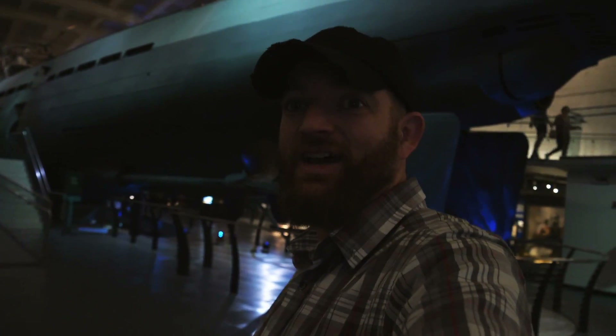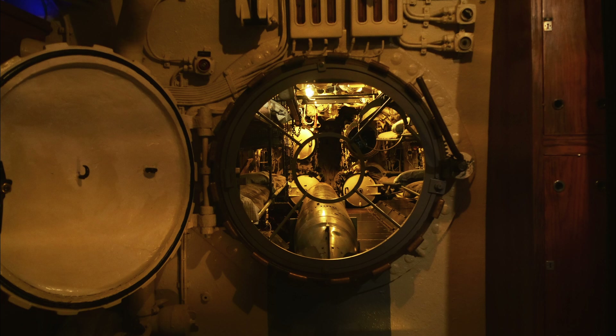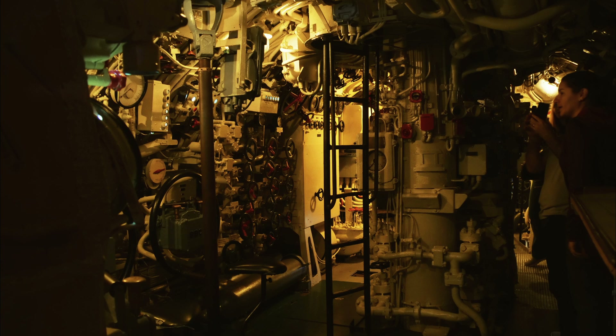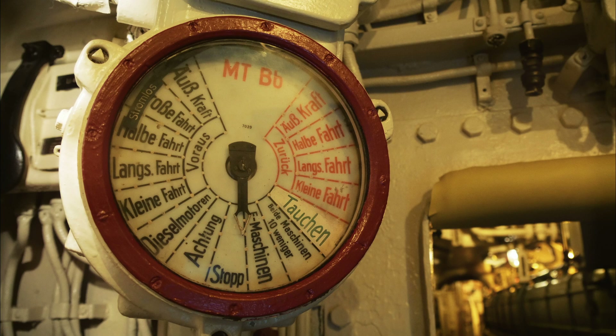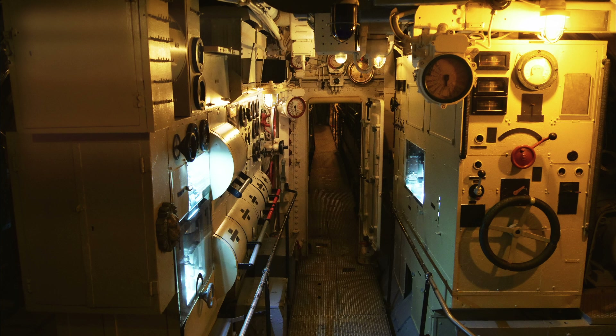That was really cool. I just got out of the U-boat. Unfortunately, right before I went in, I found out that you can't take any video inside of the U-boat, so I wanted to respect their wishes. But I did take some pictures, which is allowed — thought that would be better than nothing. So here are a few pictures from inside the U-boat.